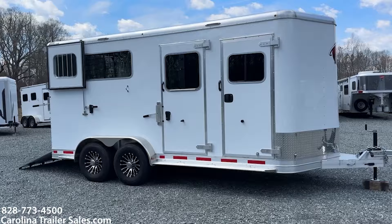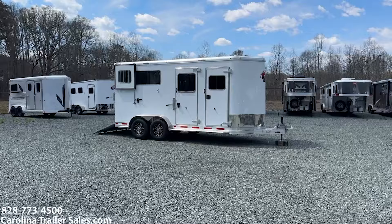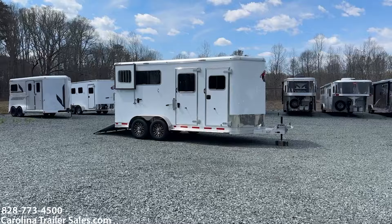So 2024 Kiefer Genesis, two-horse straight load — extra large trailer. All aluminum. Super nice trailer. Definitely one that if you've got the bigger horses or you want more room for your horses, this would be your trailer. Carolina Trailer Sales, CarolinaTrailerSales.com. My name is Ashley.